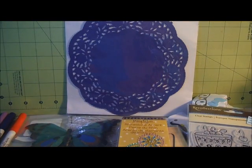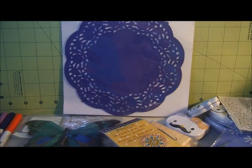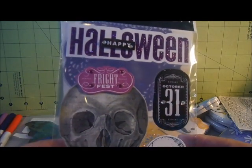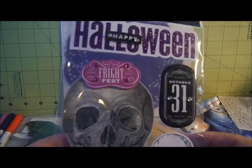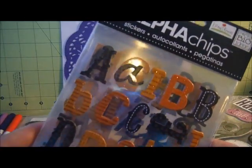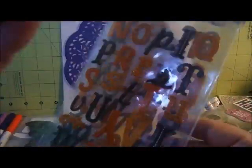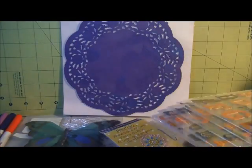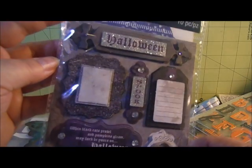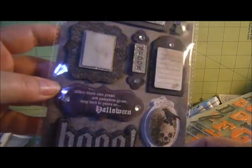Their Halloween embellishments were being clearanced out as well. I picked up this one from Me and My Big Ideas for $1.29, and this Alphabet Chips stickers in orange and black - five pages for $1.29. And then these Dimensionals from Recollections, also $1.29.